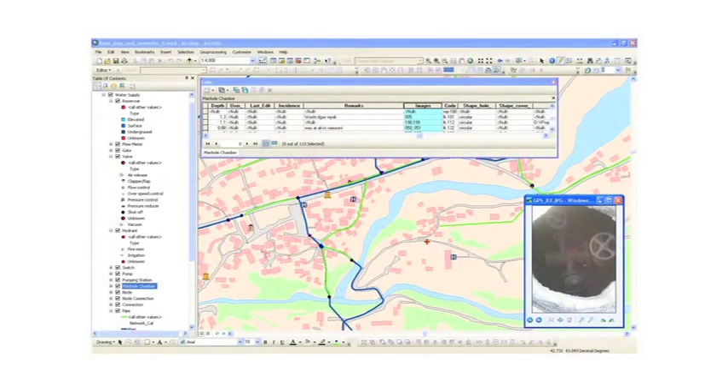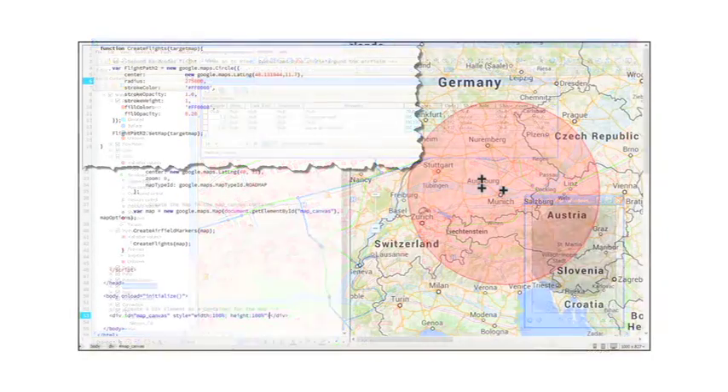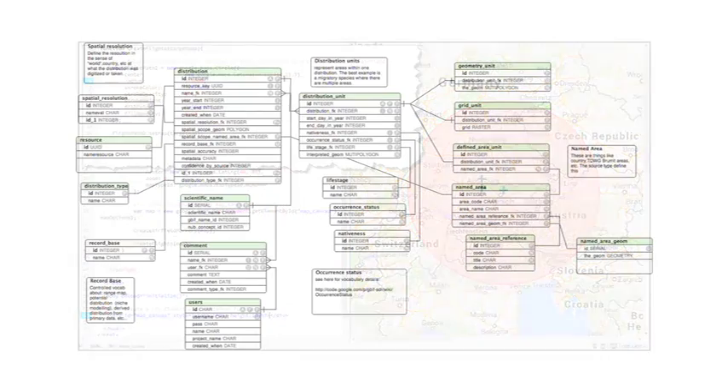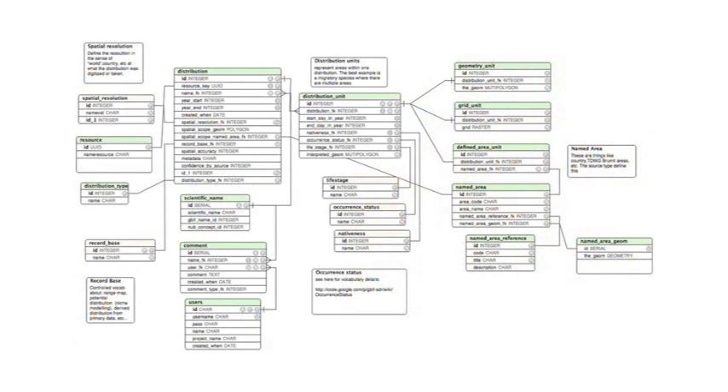To develop academically, the university program is closely linked to computer science, specifically application development and database design. This focus on computer science has been created strategically to prepare students for the most in-demand industry needs.